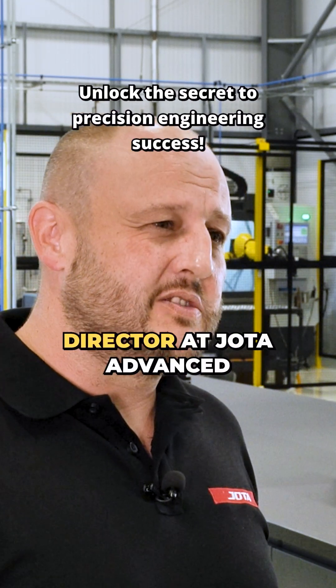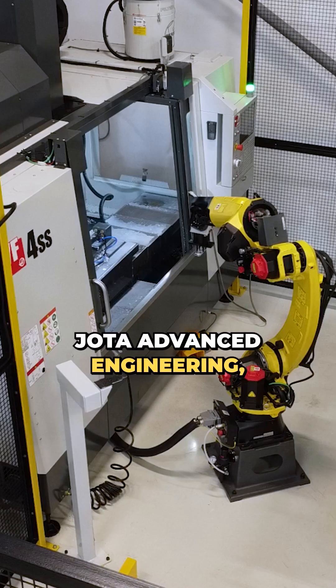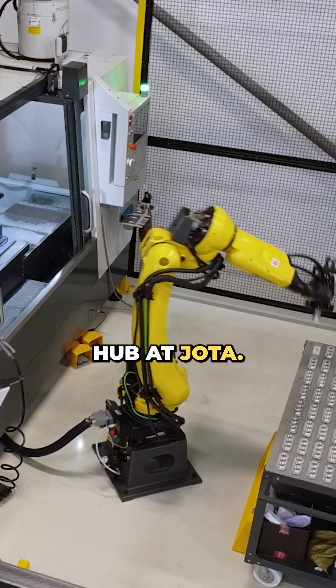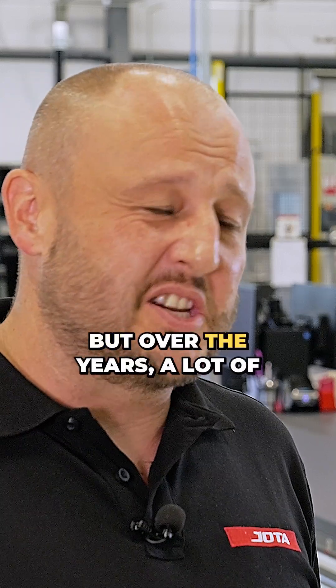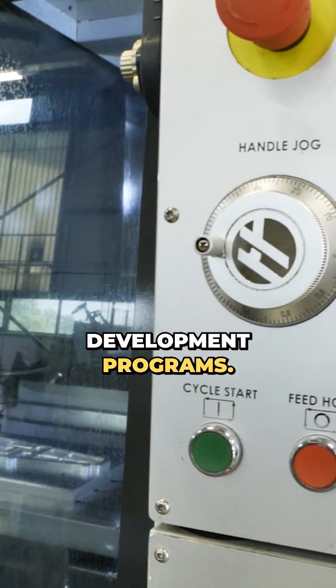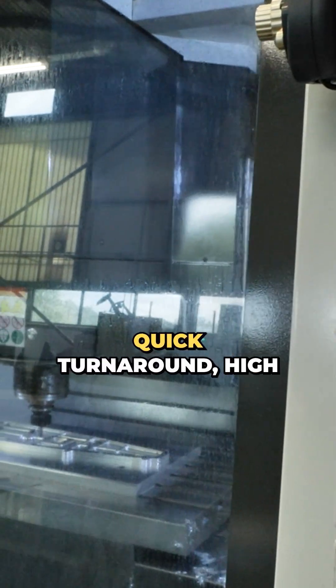I'm Ryan Goodger, the Managing Director at Jota Advanced Engineering. Jota Advanced Engineering is the manufacturing hub at Jota. We manufacture primarily in motorsport, but over the years there's been a lot of growth into the automotive sector and various other development programmes — quick turnaround, high tolerance work.